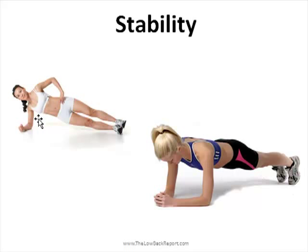Plank and side plank exercises are advanced core exercises, and you can check with a physical therapist or a knowledgeable personal trainer on how to progress with these kinds of exercises. Thank you so much for watching and we'll speak to you soon.